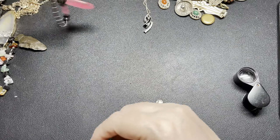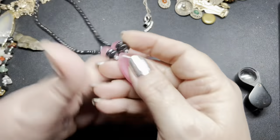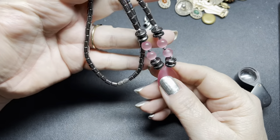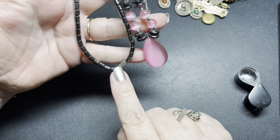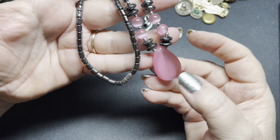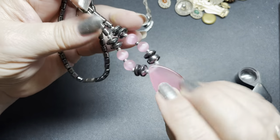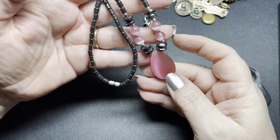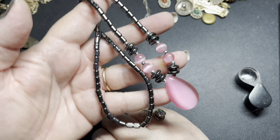Next we have this hematite barrel clasp with glass beads and a glass teardrop. Very pretty. And this is 18 inches. I'm just going to do $5 on that.